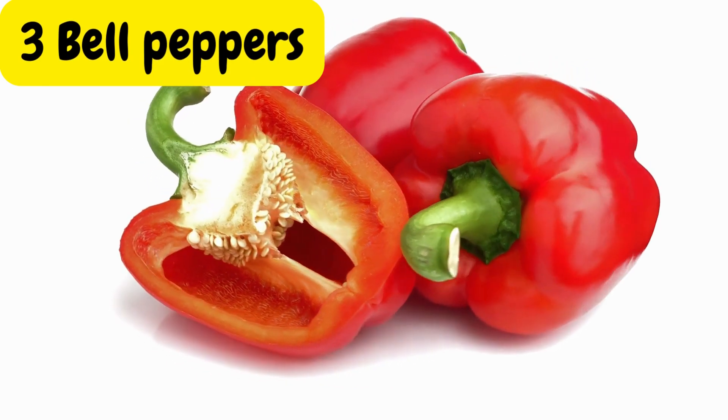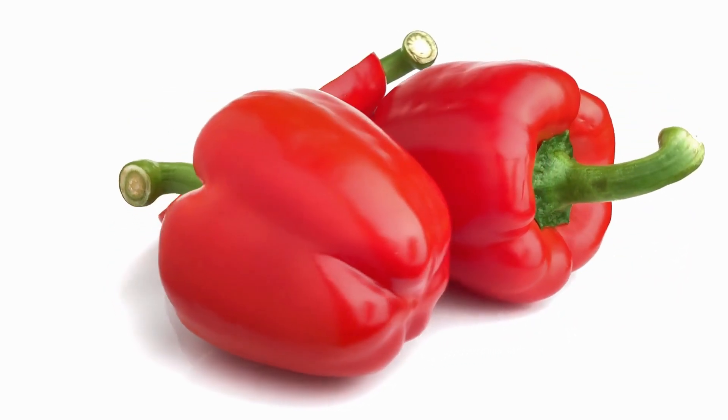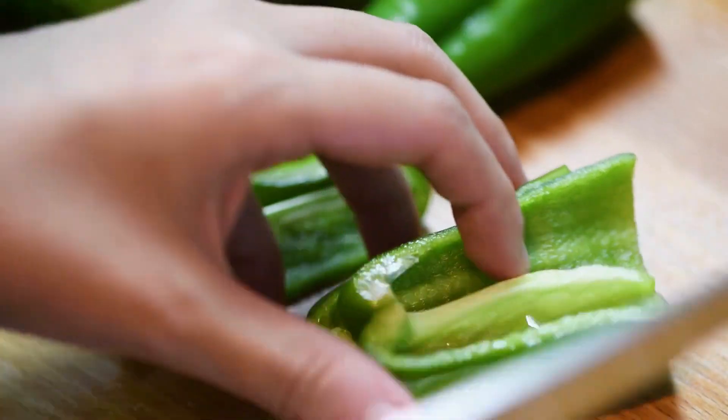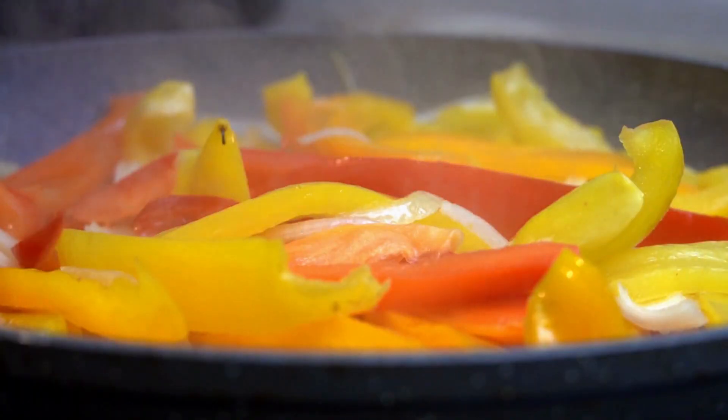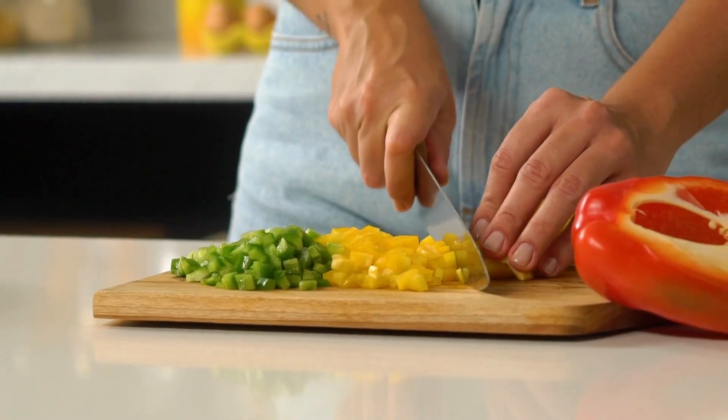Bell peppers come in a variety of vibrant colors and are a fantastic addition to any diabetes-friendly diet. These peppers are low in calories and high in vitamin C, making them a great choice for managing blood sugar levels.